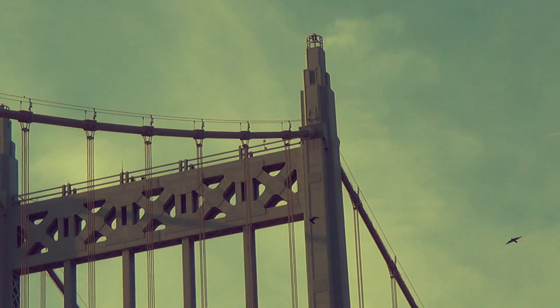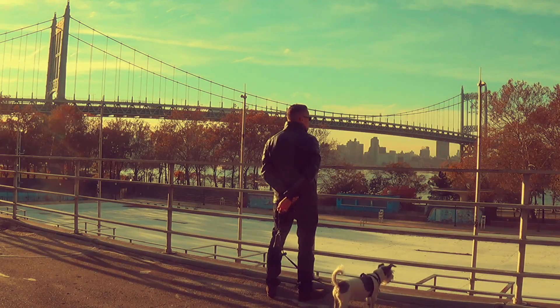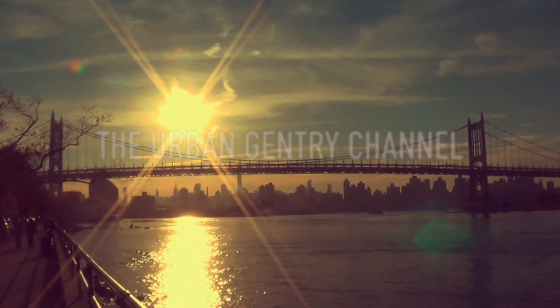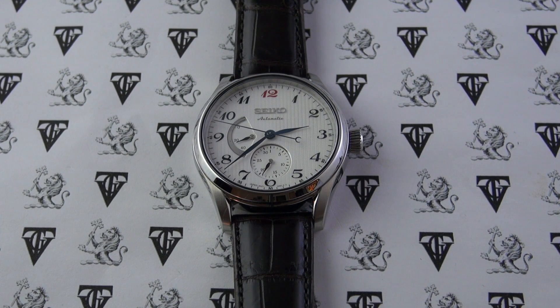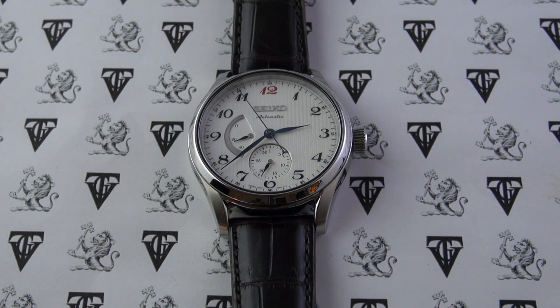Without further ado, let's roll the intro and get into today's video. Hi guys, welcome to the show — today we are finally reviewing the Seiko automatic Presage, reference number SARW025. This is of course a Japanese domestic model, entirely made in Japan in-house by Seiko.